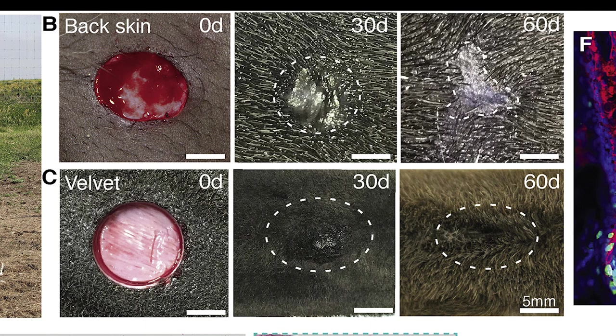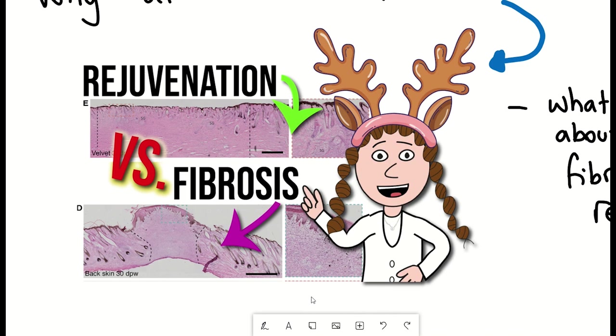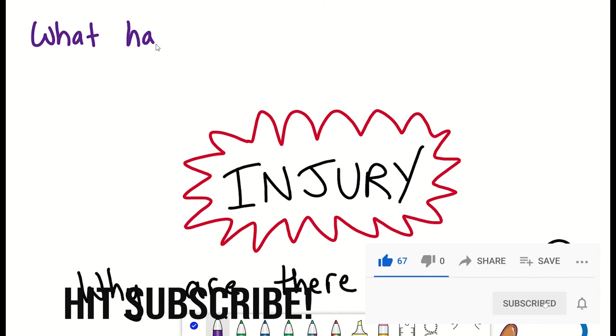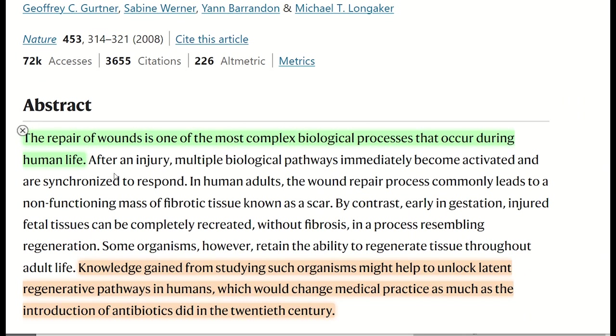The researchers then wanted to explore the molecular basis behind this difference. But before we get to that, let's just revisit some basics of the wound response. The repair of wounds is one of the most complex biological processes that occur during human life. We'll just look at the picture to get some idea of what happens following tissue damage.